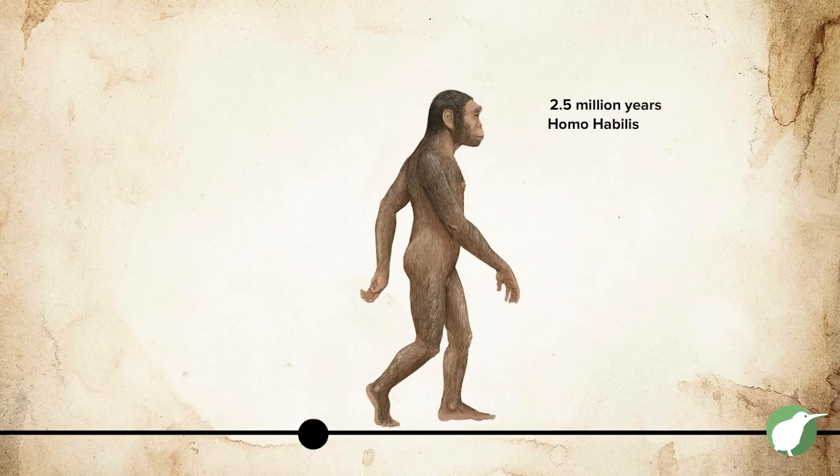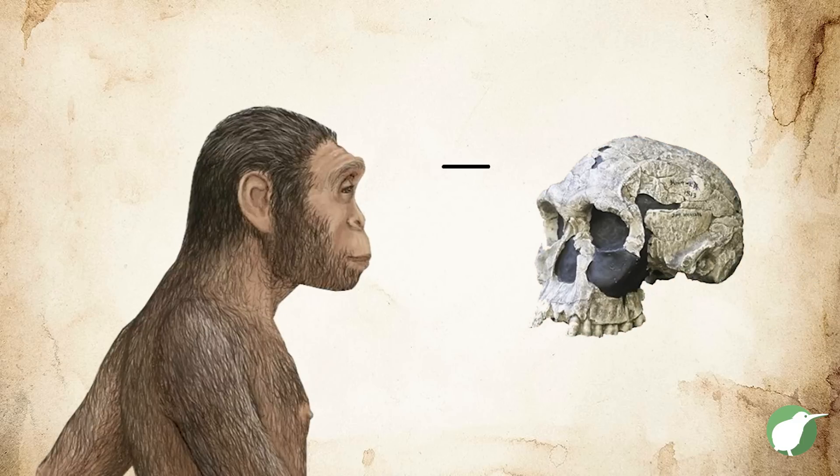Then you get to the point about two and a half million years ago where you see the first members of our genus, the genus Homo, like Homo habilis. You see some that have a slightly bigger brain but also a big jaw, and others with a smaller brain and a small jaw — they have this sort of mosaic of features.